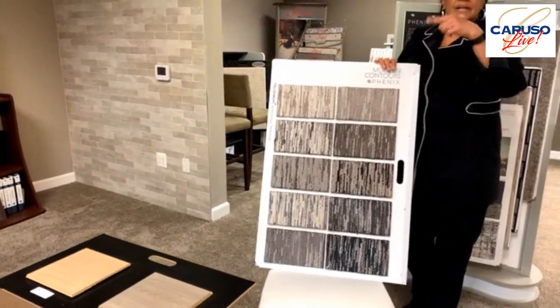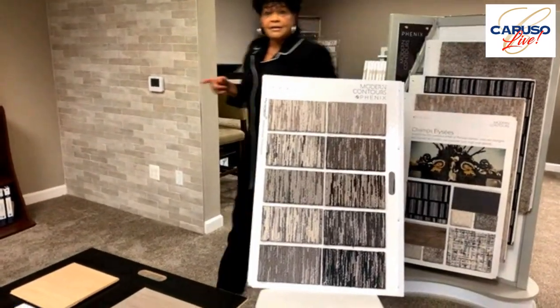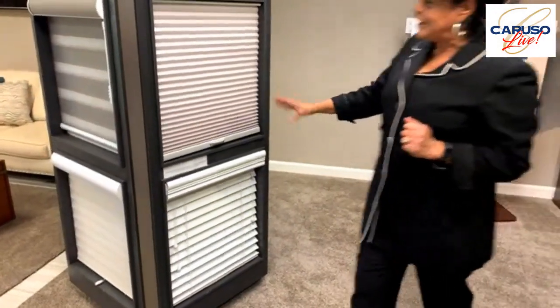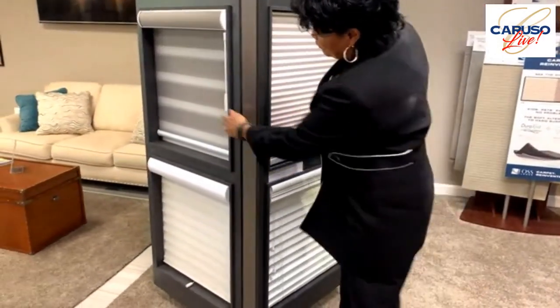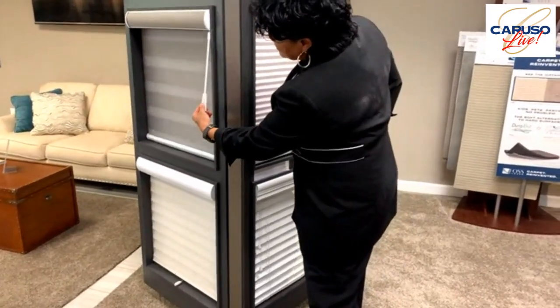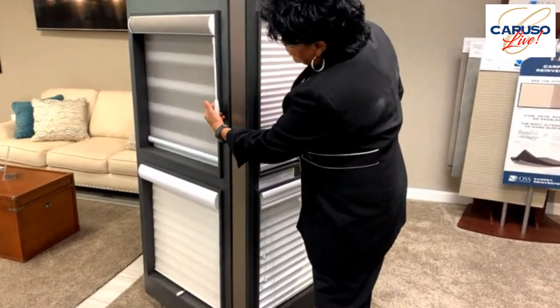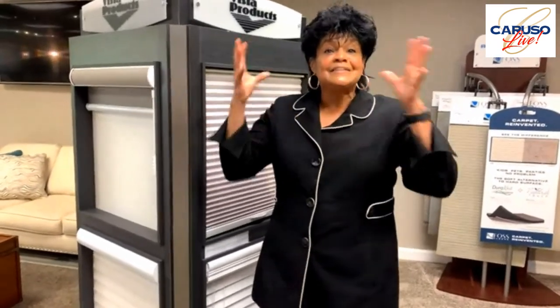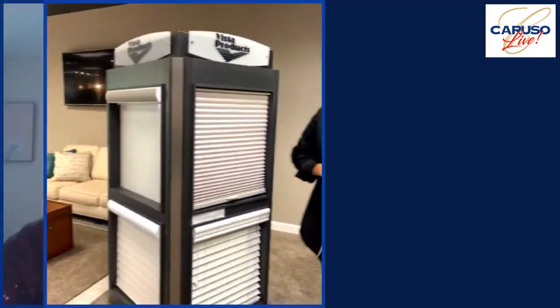Over here, I want to go over the blinds rack. Vista Products is the company we use. We have everything from two-inch white forward blinds, and around here there are some other blinds, including some that are remote control. We try to supply everything a customer might need as far as their flooring needs and also their blinds needs. You've got to protect that investment, and windows need treatment and covering too.